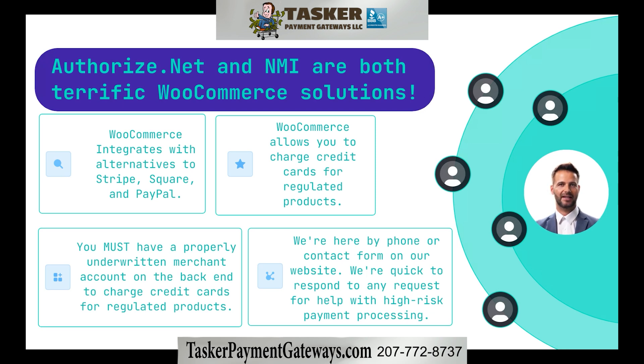Both Authorize.net and NMI are fantastic high-risk solutions for WooCommerce. They allow seamless integrations, including native reporting, native refunds, and plenty of other useful features.